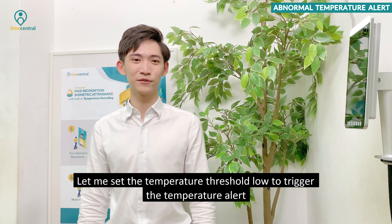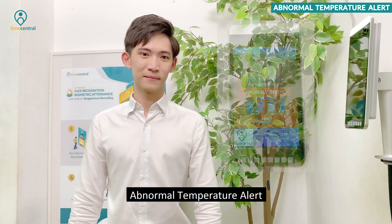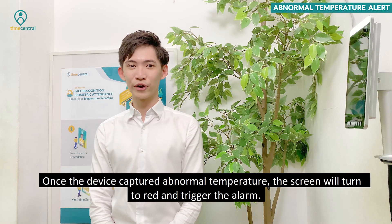Let me set the temperature threshold low to trigger the temperature alert. Once the device captures an above-threshold temperature, the screen will turn red and trigger the alarm.